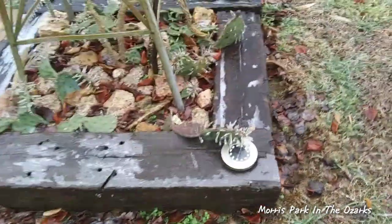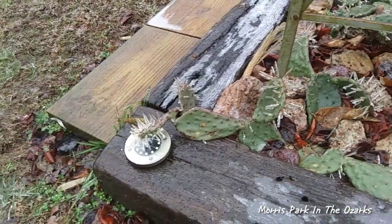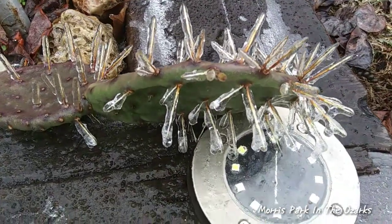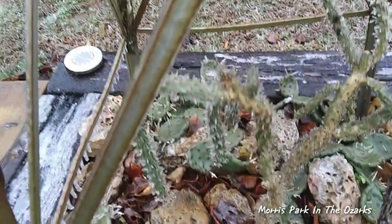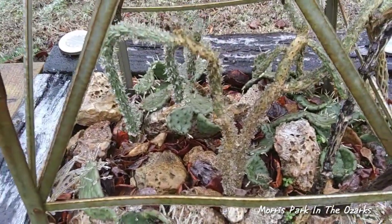Here you go folks — these are cactus survivors here. This will not kill these cactus. They go through this every so many years. It's just kind of amazing to see cacti encased in ice — look at that. Everybody just looks very frozen. The Opuntia imbricata encased in ice — they'll survive. I've seen these go through ice storms before and they make it just fine.